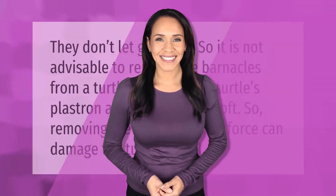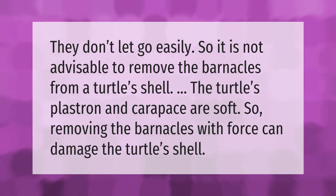Barnacles don't let go easily, so it is not advisable to remove the barnacles from a turtle's shell. The turtle's plastron and carapace are soft, so removing the barnacles with force can damage the turtle's shell.